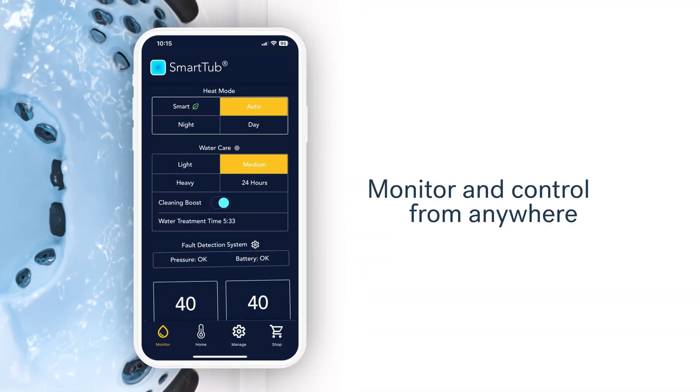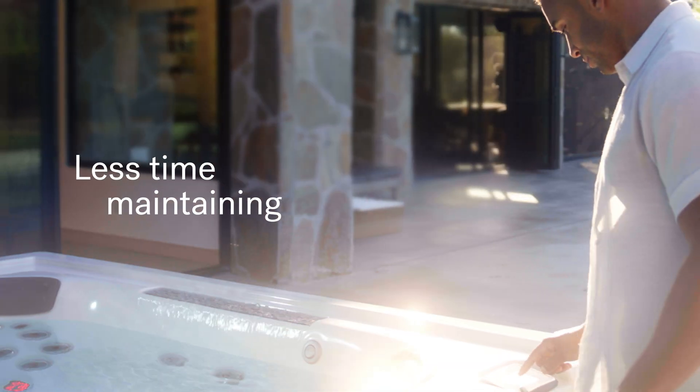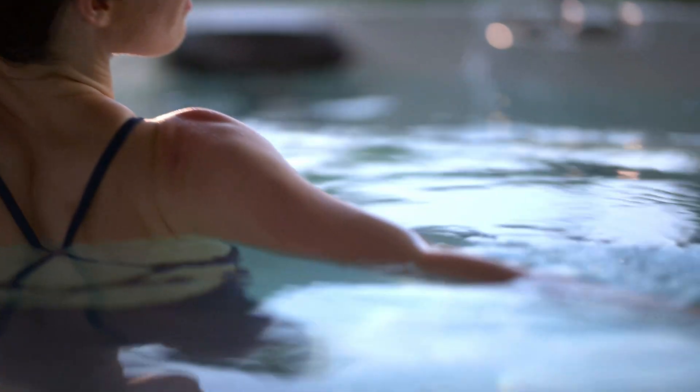And you can monitor and control the water from anywhere. All in all, you'll spend far less time maintaining your hot tub and more time relaxing in it.